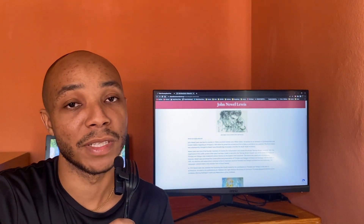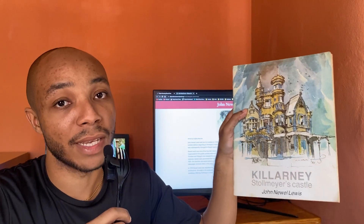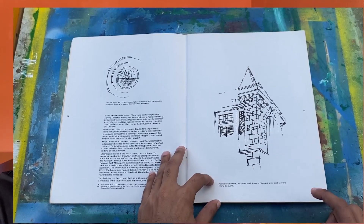I managed to get my hands on one of his books called Killarney, where he documents Tall Myers Castle through sketches and writing. I'm not going to focus too much on the literature from the book but really just show you a few of the sketches he's done. One thing I really appreciate about these sketches is that he finds a balance between diagramming, detailing, and artistic interpretation.